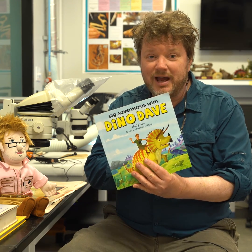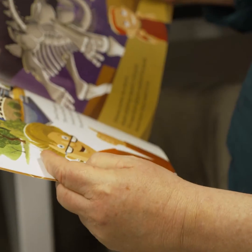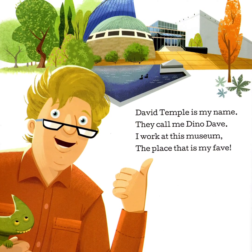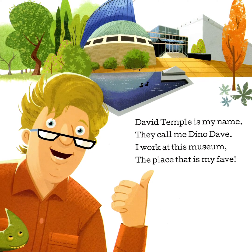Big Adventures with Dino Dave. It's by Holly B and it's illustrated by a man by the name of Brian White. David Temple is my name. They call me Dino Dave. I work at this museum, the place that is my fave.